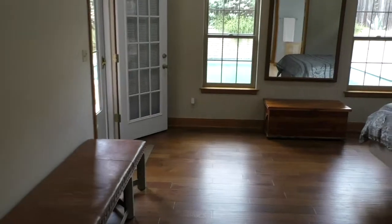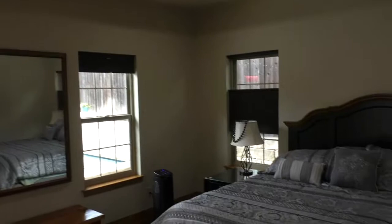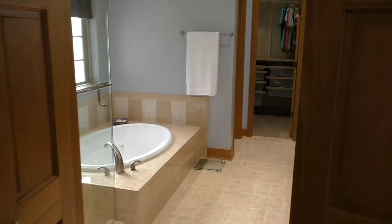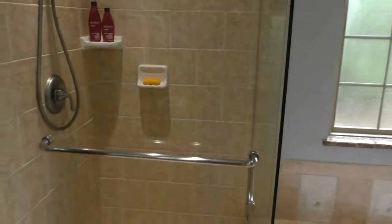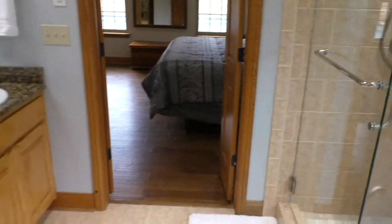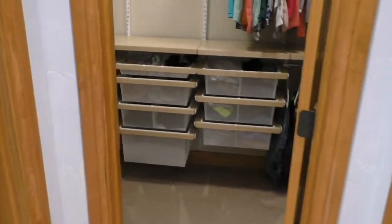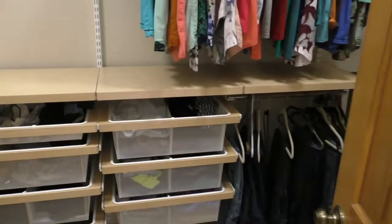Just down the hall you have the master bedroom — a nice big master at 16 by 16 with pan ceilings and wood floors. The master bath is really spacious with a big jetted tub, a very nice glass frameless walk-in shower, his and her sinks, and a nice big walk-in closet with alpha shelving and little pull-out drawers — really a great setup.